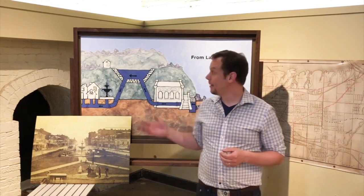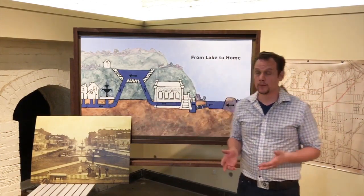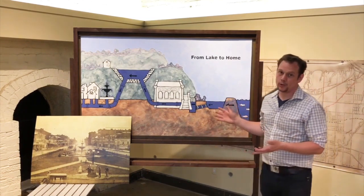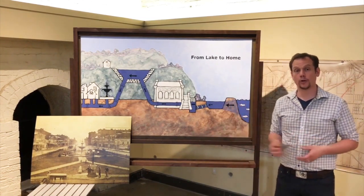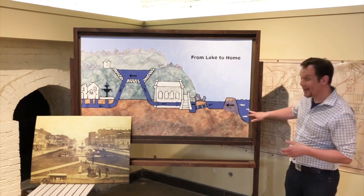Welcome to the museum. We're standing in the boiler house where the steam to power our engine was produced. Behind me is a beautiful painting called From Lake to Home. We're going to use it as a map to explore the journey that water took from the 1859 Water Works. We'll start in Lake Ontario.